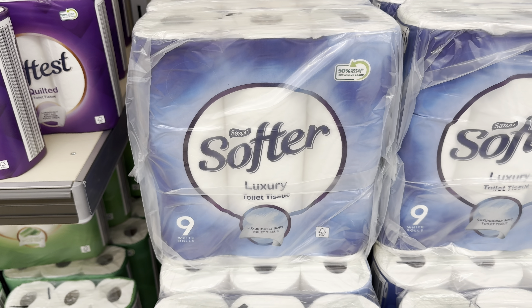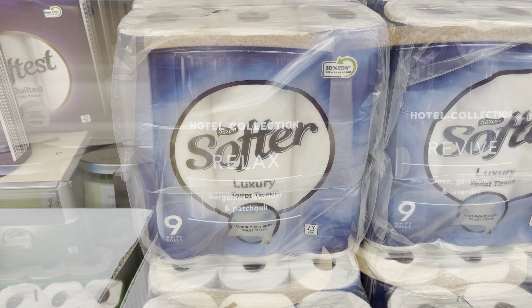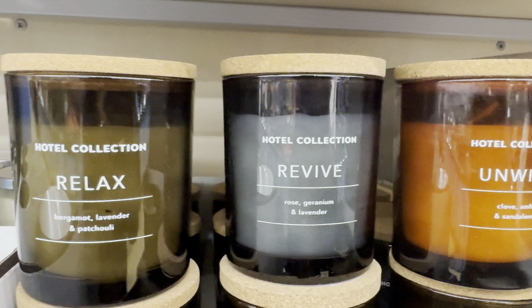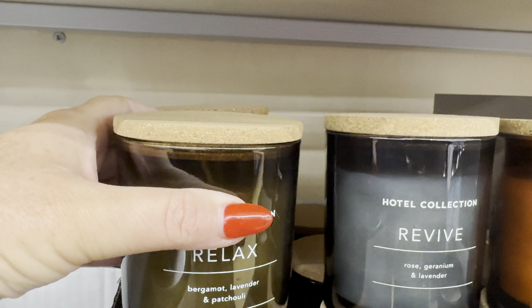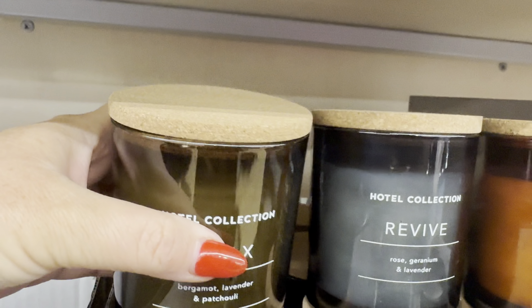Nine luxury toilet tissues for £2.85. These beautiful candles are all £3.19 — you have Unwind, Revive, and Relax. They're made in such beautiful looking glass with a little cork top. Gorgeous.